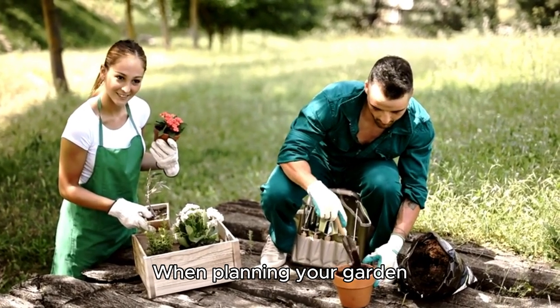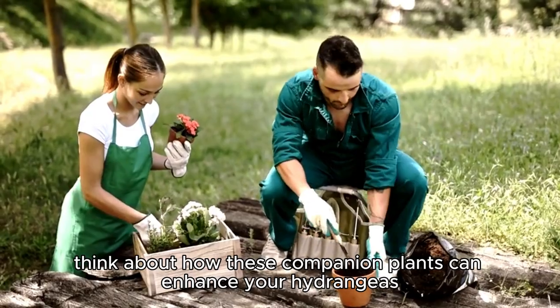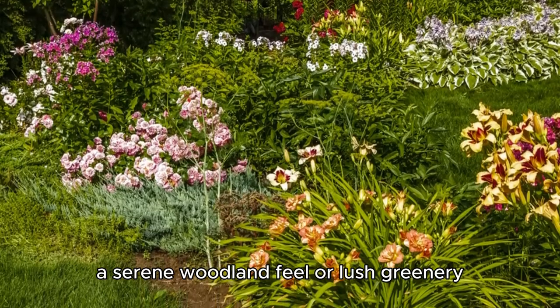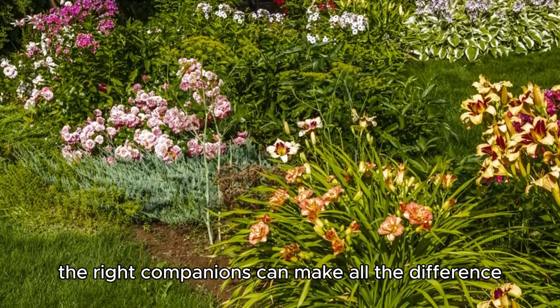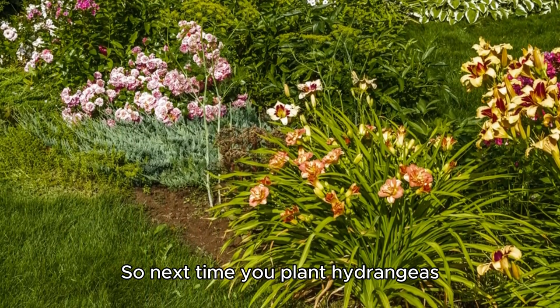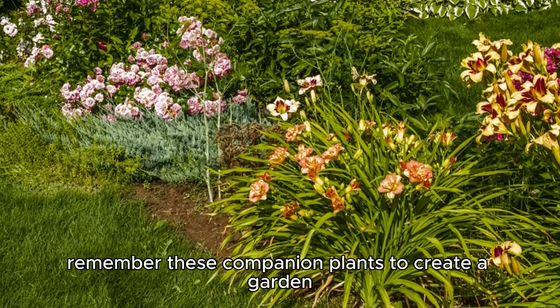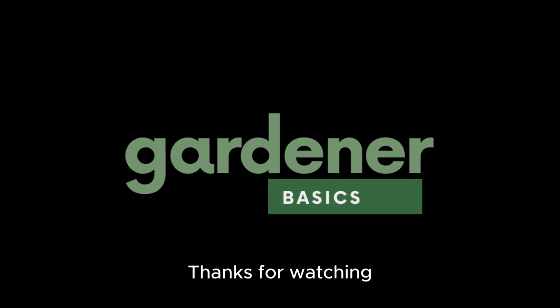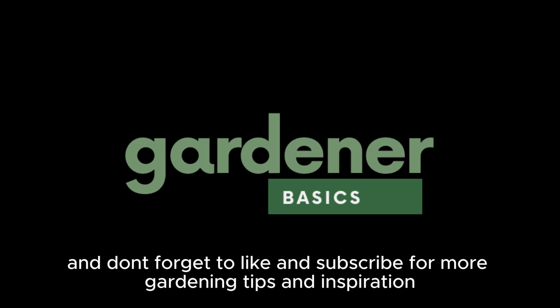When planning your garden, think about how these companion plants can enhance your hydrangeas. Whether you're going for bold contrasts, a serene woodland feel, or lush greenery, the right companions can make all the difference. So next time you plant hydrangeas, remember these companion plants to create a garden that's as balanced as it is beautiful. Thanks for watching, and don't forget to like and subscribe for more gardening tips and inspiration.